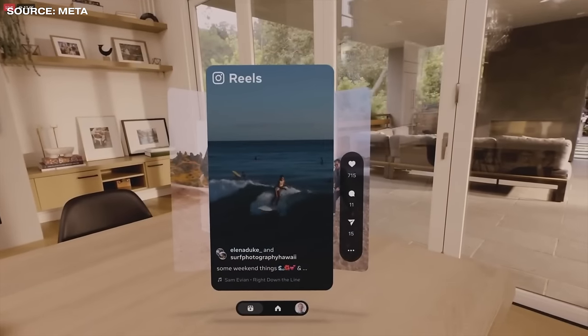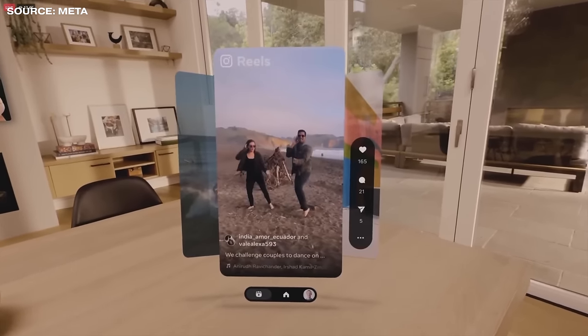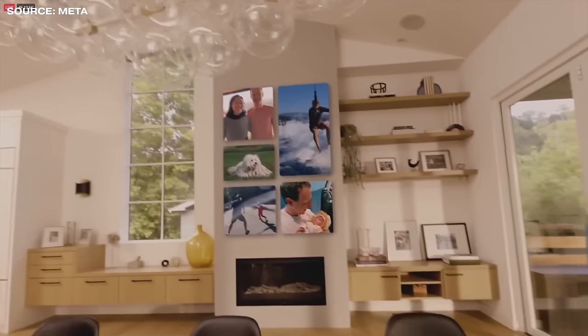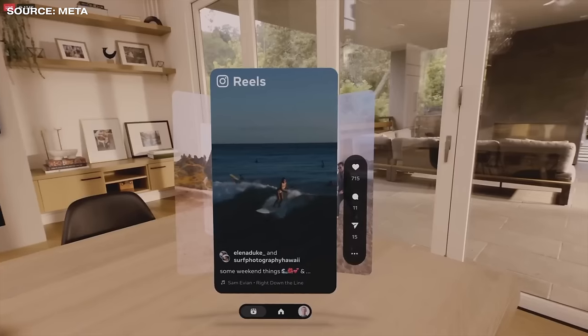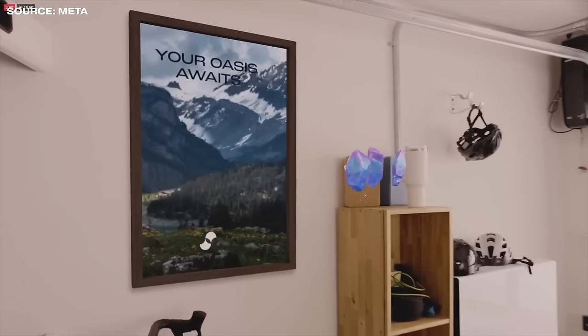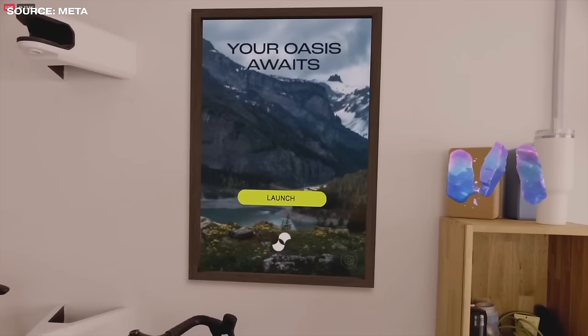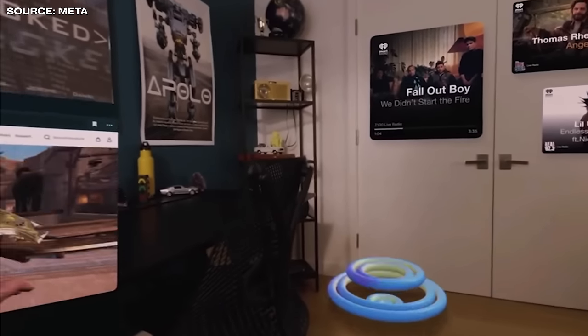One feature I am super excited for is Augments. These are spatially aware interactive objects that are always there when you boot the Quest 3 on and off — sort of like permanent digital decor you can place around your room that does all sorts of crazy things, like adding portals to your home as entry points to a game, or turning your entire ceiling into an outer space cosmos. It's incredible.